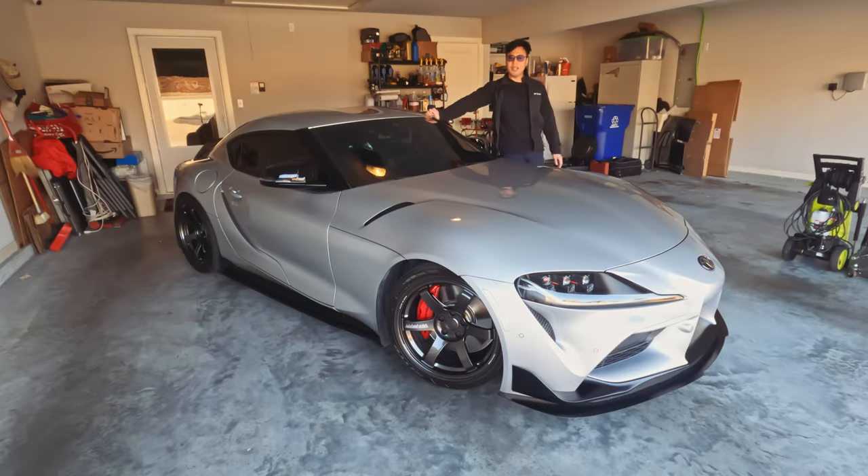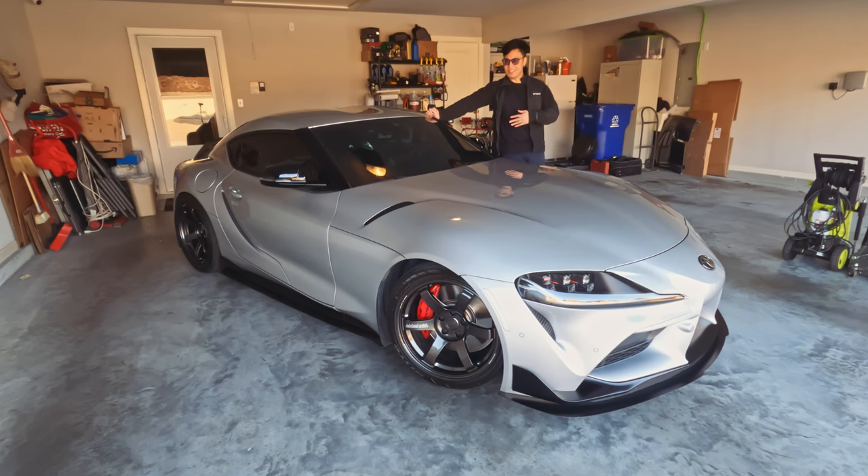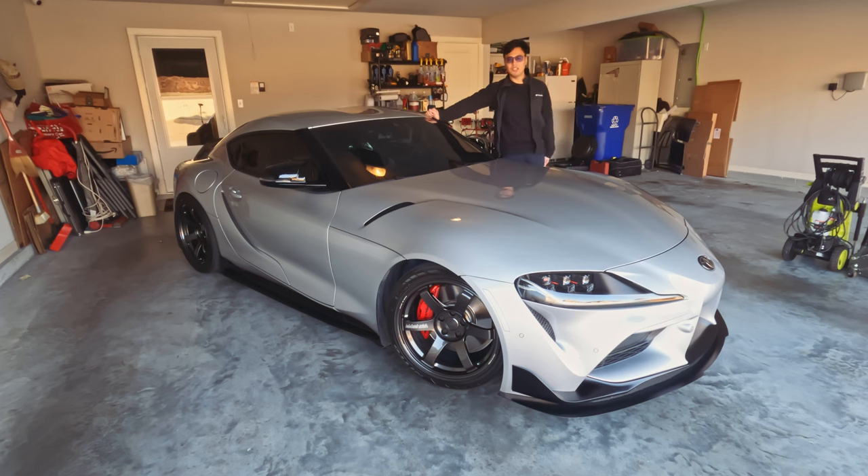Hello guys, thanks for tuning in. My name is Vince and welcome back to my channel if you are a returning viewer or subscriber. If you are new, welcome. This is my channel where I discuss everything related to the Supra. If you guys can think of it, I probably made a video about it. So check out my channel and hopefully you guys enjoy. If I didn't discuss something you're wondering about, leave a comment down below and let me know so I can make a video about it.